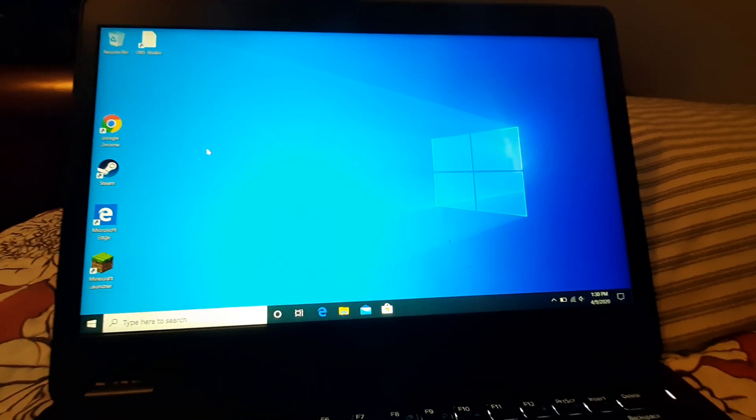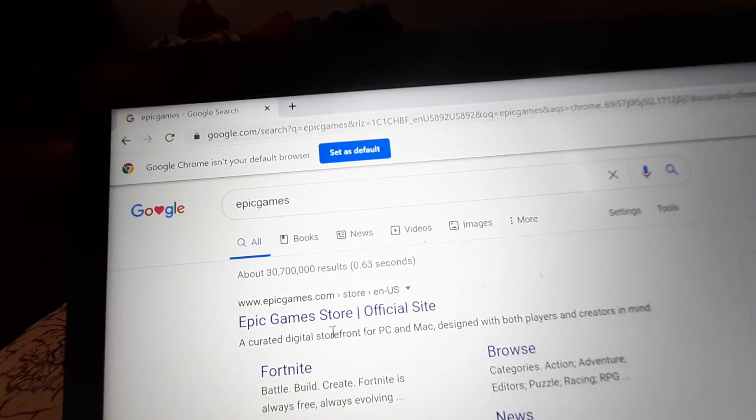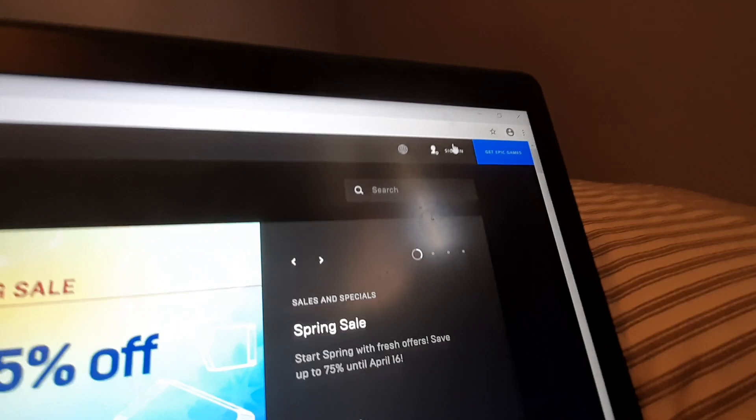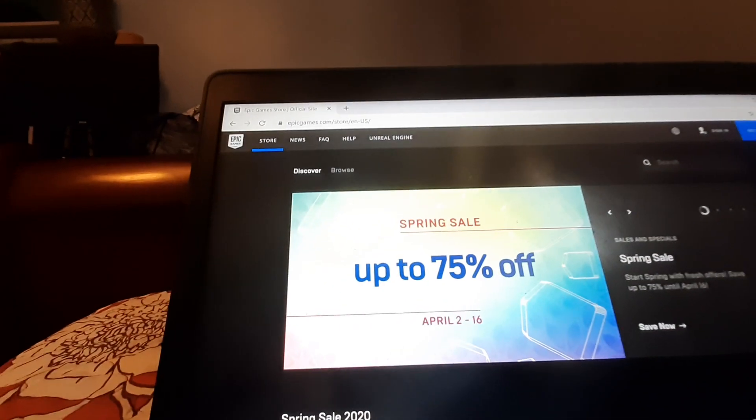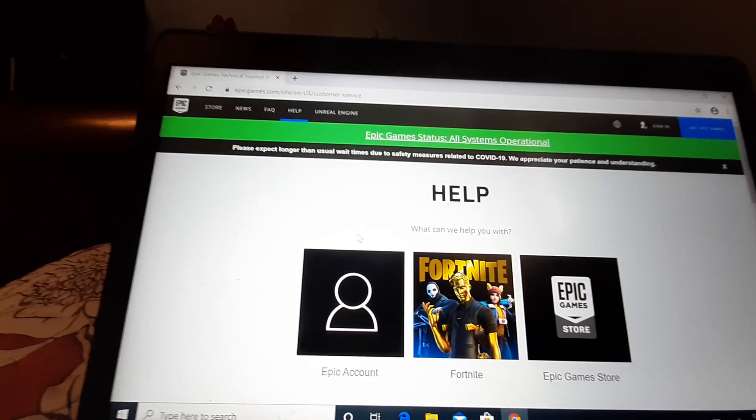What you wanna do is go to Google Chrome or something. You guys wanna type Epic Games and go to their official website. You don't have to be logged in, so even if you forgot your account, this can be with any issue. You wanna go to Help, then go to Epic Account if you're having trouble with your Epic Account, and then you can simply contact them.